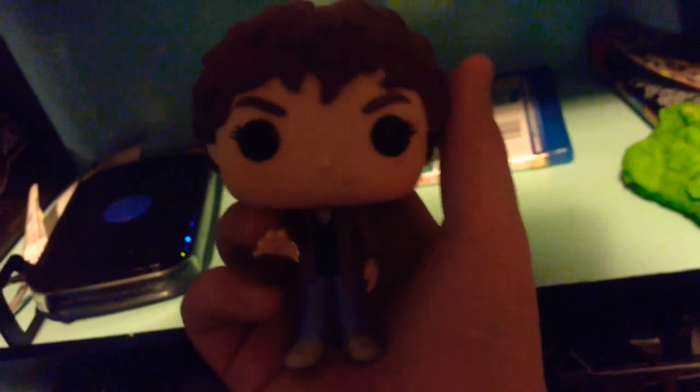We're moving on to the new older Eleven — she is very cool. I will say though, the Eleven with Eggos is cooler. She's very detailed and I think she's a cool Funko. I wish they would make the newest version of her in those clothes with the black on.